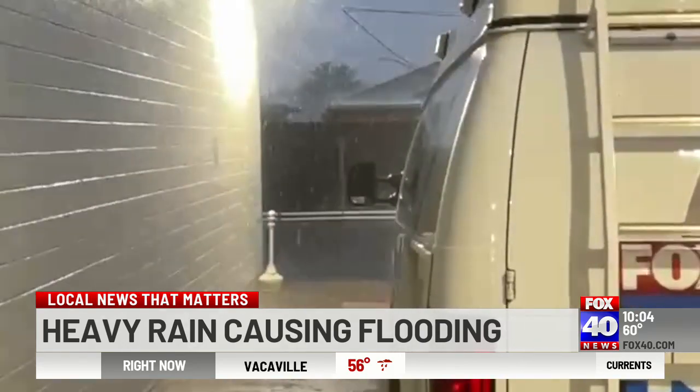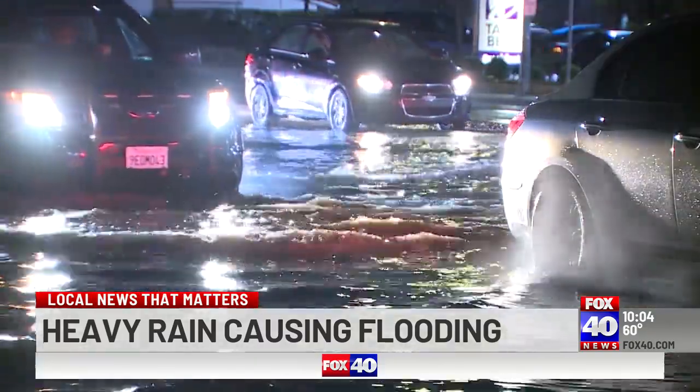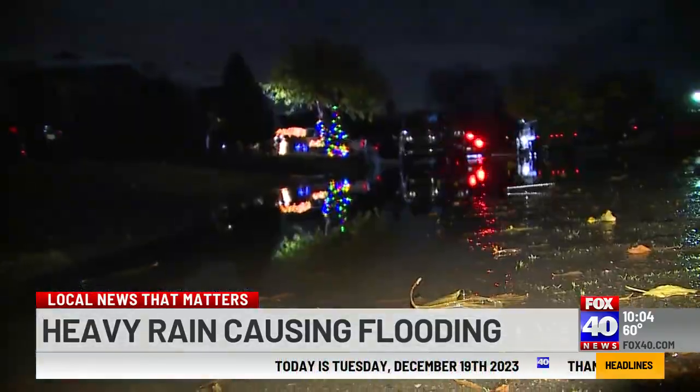This is what the rain looked like right outside our studio just before five o'clock. And shortly after that, the reports came flooding in — trouble spots all over Sacramento. The amount of rain was just too much for some storm drains to handle, especially at the peak of leaf season.